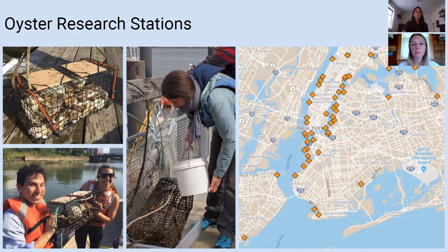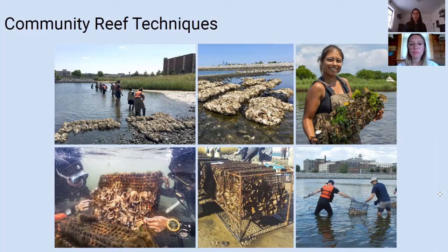The community reefs are on-bottom structures typically installed in shallow, near-shore locations where the public can wade into the water to retrieve vials and bags to monitor oysters and learn how to collect data. The overall objective of both the oyster research stations and community reef sites is to engage the public in our work so they understand firsthand why our work is important and to expose them to the natural environment throughout New York City. The harbor is a key natural resource that the public should have access to, and through our public engagement programming we advocate for this access constantly.